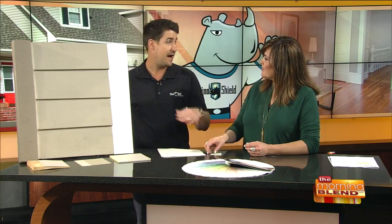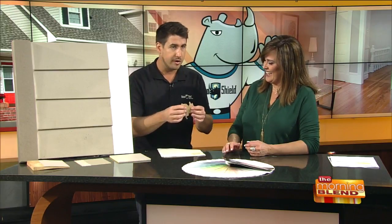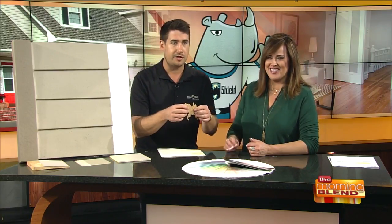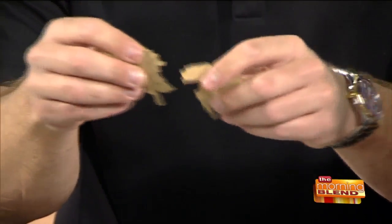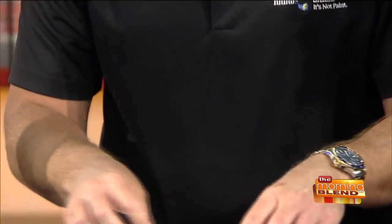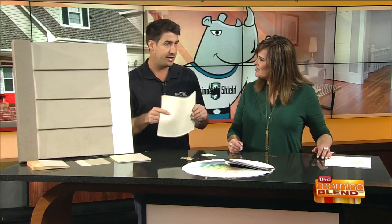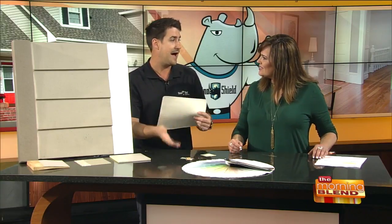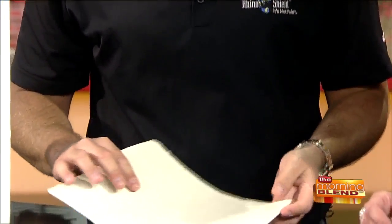Paint doesn't protect. We actually stopped at a house before we came here, and I was taking paint off of there. Look at this — get a close-up. This is paint. It's like a potato chip, it's like a dried leaf. That's your traditional paint nowadays. Our coating is obviously the opposite of that, and it offers many benefits that your normal paint doesn't.